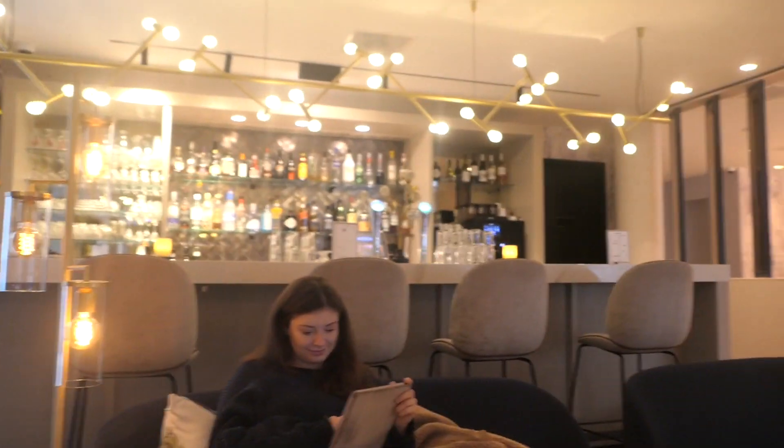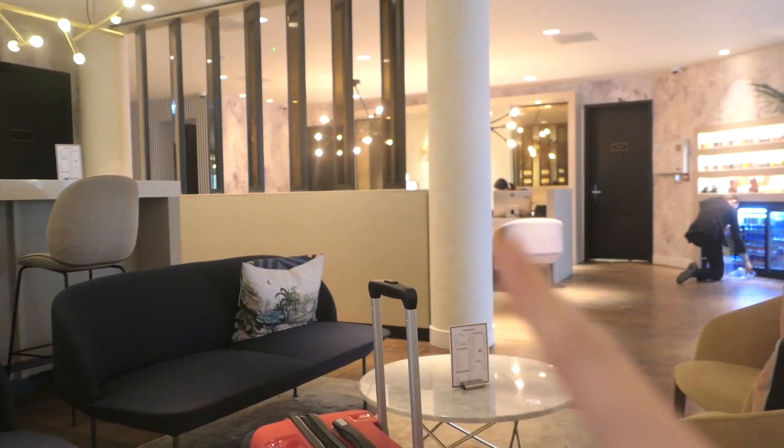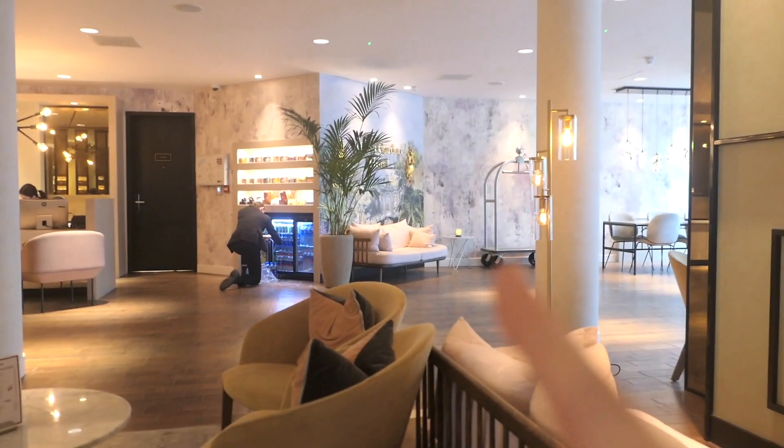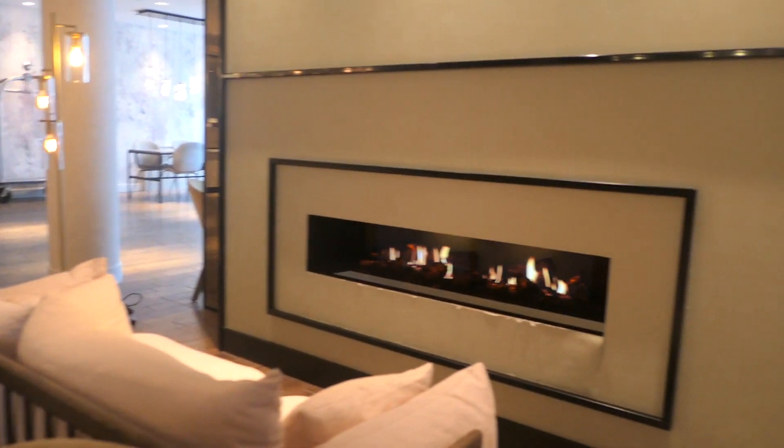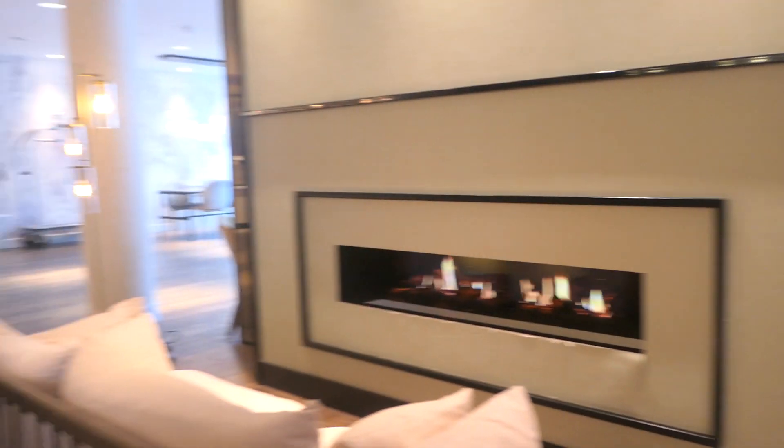We've got back to the hotel now and collected our luggage. We're just sitting and chilling in the reception area for a bit — it's really cute in here. There's a decorated wall, a little bar area, the reception, and a place to store luggage. Then we're going to start making our way back to the train station to get the train to the airport.